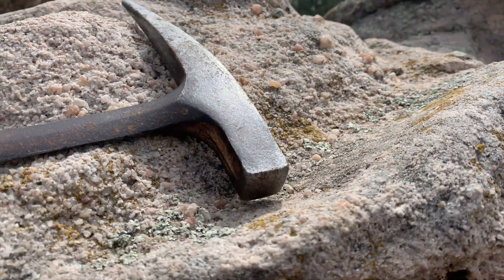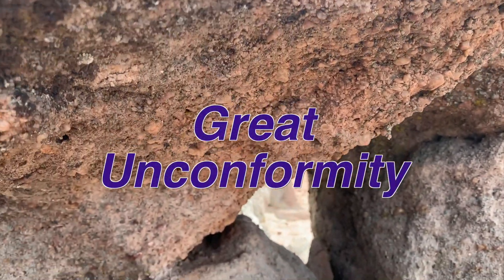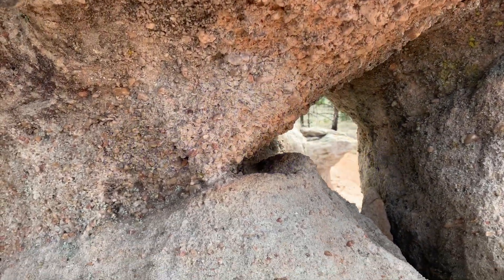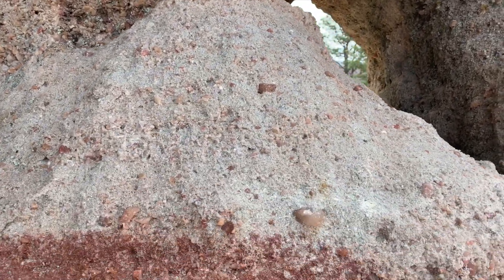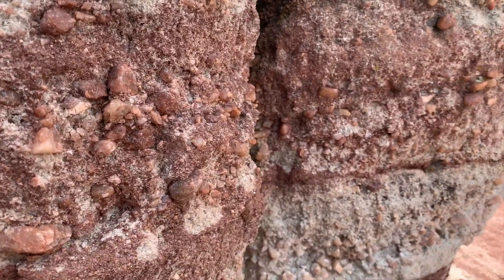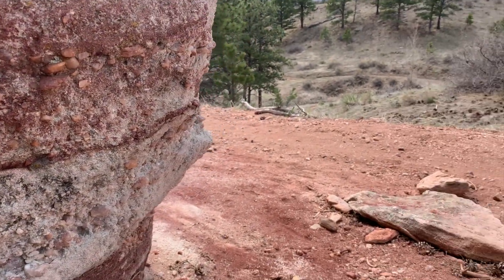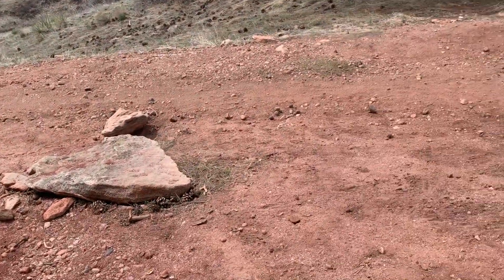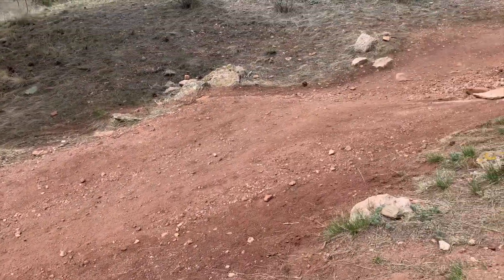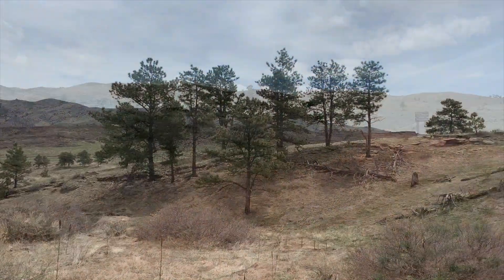We are now standing at a huge gap in the Earth's geologic timeline known as the Great Unconformity. The bottom of the Fountain is 310 million years old. The black metamorphic rock directly beneath is 1,710 million years old. There is a gap of 1,400 million years — more than a quarter of the Earth's total history — right at our feet. This gap is found throughout the world.